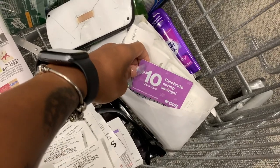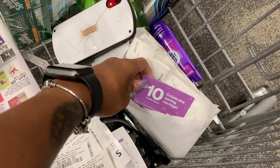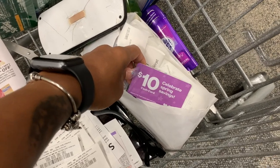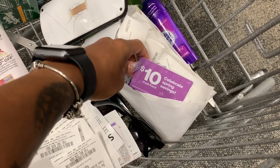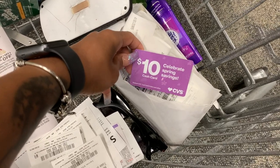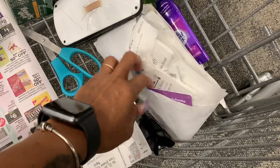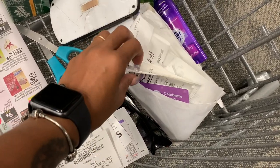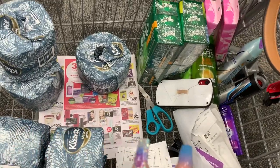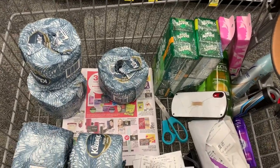So I have a $10 cash card that I got from doing the Tide deal — the spend $30, get $10 promotion. I posted a video on that, so check it out. Cash cards are not linked to any account, so you can use them on any account. Overall, I have about $30-something dollars worth of CVS money to use, so we're just rolling that. Let's go check out.